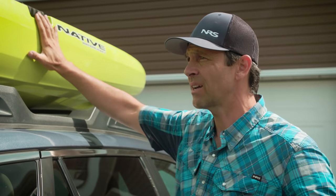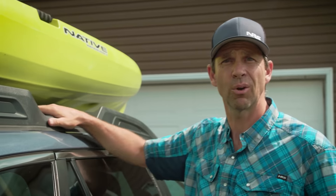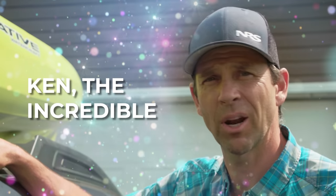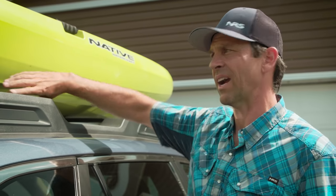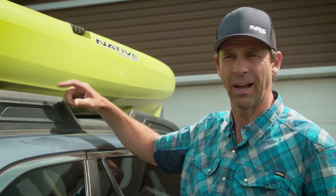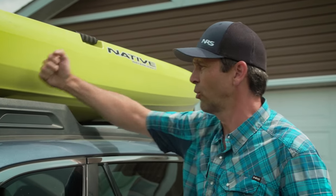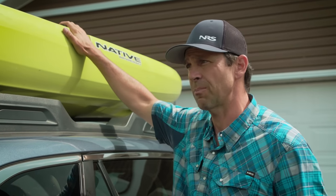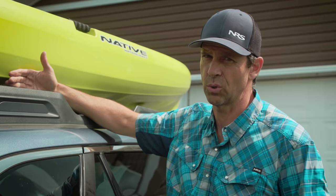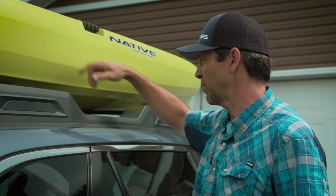Now we've switched from foam pieces to an actual roof rack on this vehicle — it's a pretty cool system where the rack stows and then you can deploy it. These roof racks are designed to take up to 150 pounds of weight, so at 60 pounds we're good to go. I wouldn't trust them with two heavy kayaks though — 150 is pushing it. Let's take a quick look at how to strap this down on roof racks.